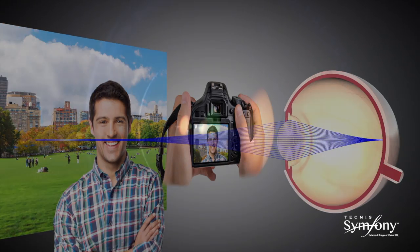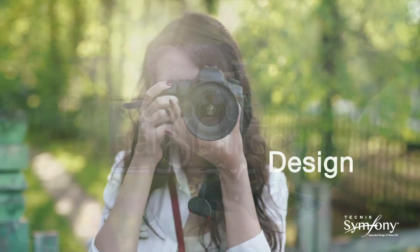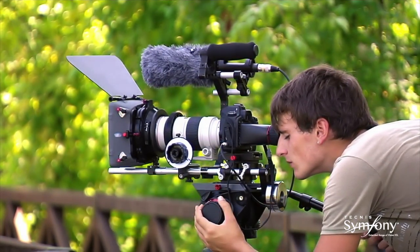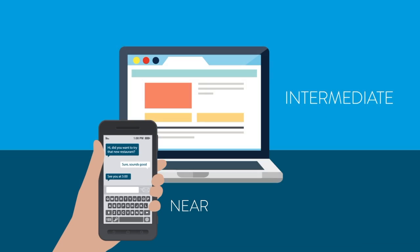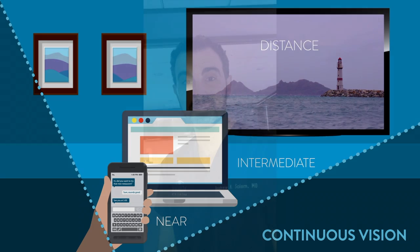It works based on a principle called diffractive optics, which is used frequently in photography to create high quality images. The result is a continuous range of vision from distance all the way to about 26 inches away, giving patients excellent distance, intermediate, and near vision. I wanted to share with you what some of our patients are saying about this intraocular lens.